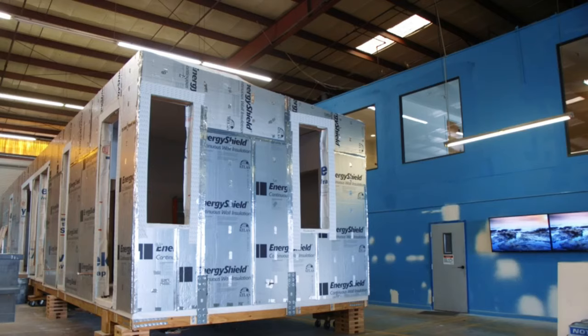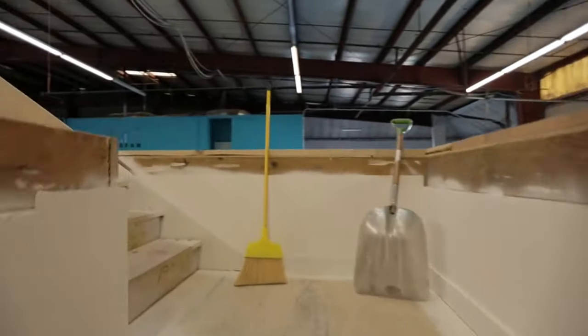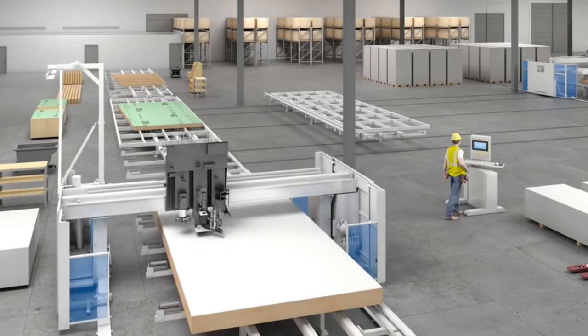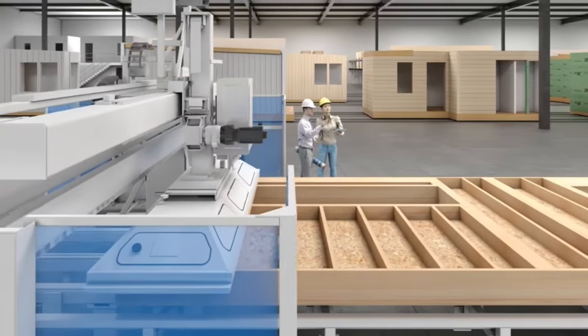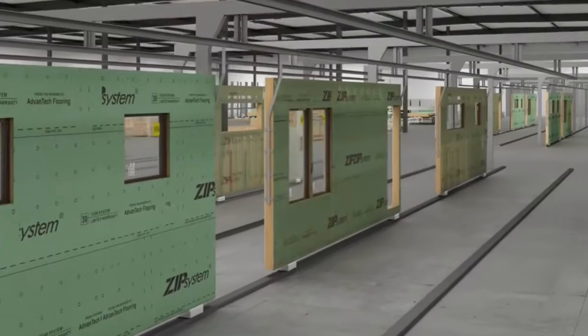Plant Prefab's innovation extends beyond design and sustainability. They have embraced the power of technology to create truly smart homes. Imagine controlling every aspect of your home with a simple voice command or a tap on your smartphone. Plant Prefab's smart home designs seamlessly integrate the latest automation systems, allowing homeowners to manage their lighting, security, temperature, and more effortlessly.